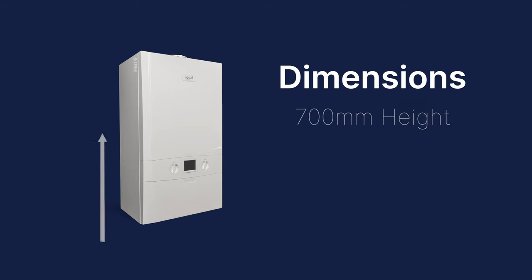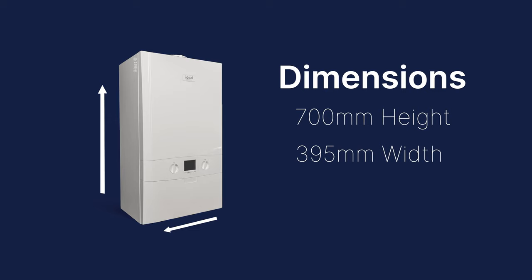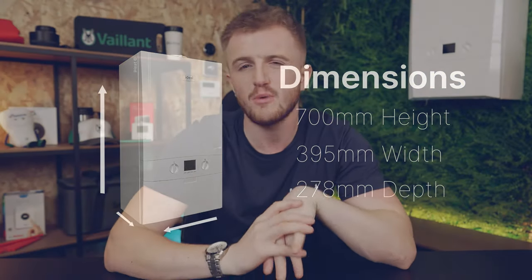Dimensions wise, you've got a height of 700 millimetres, a width of 395, and a depth of 278. This is a really slim looking boiler — it's almost quite hard to believe they fit in that 24 kilowatt heat exchanger, the giant pump, the giant fan. The whole system just fits in that really compact cupboard-fit boiler.